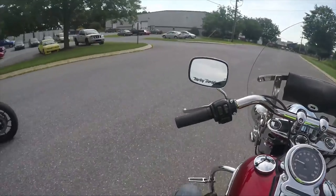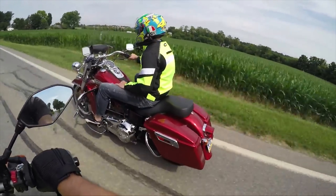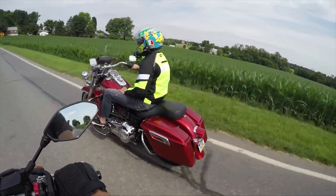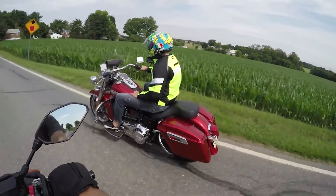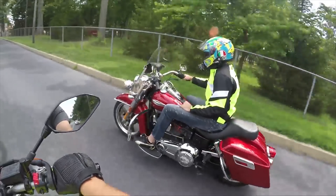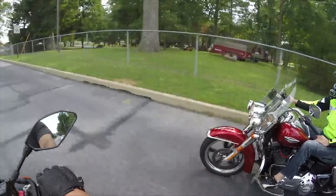It's very comfortable. You get the smallness, the quickness, the nimbleness of a Dyna, and you get that bag so you can put stuff back there. It's also going to be a lot cheaper — you save a lot of money. And it really does look like a little Road King.